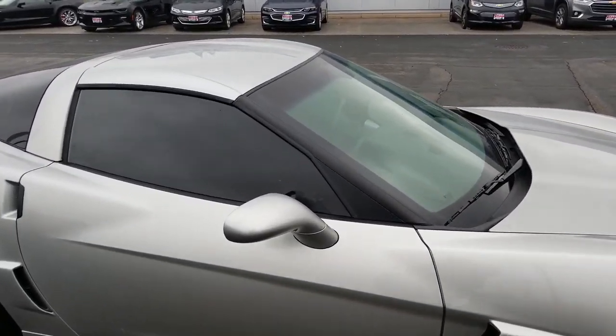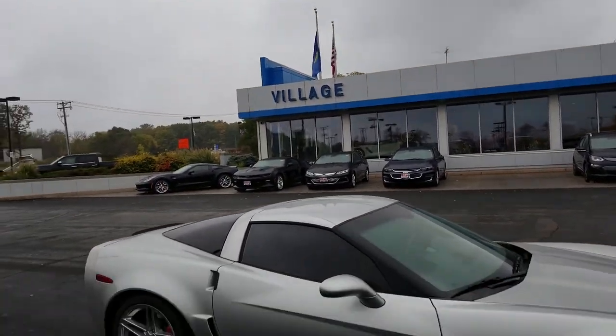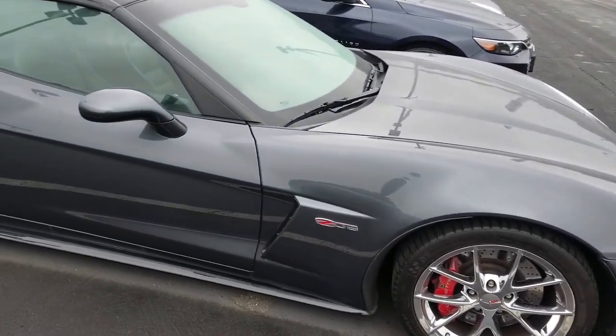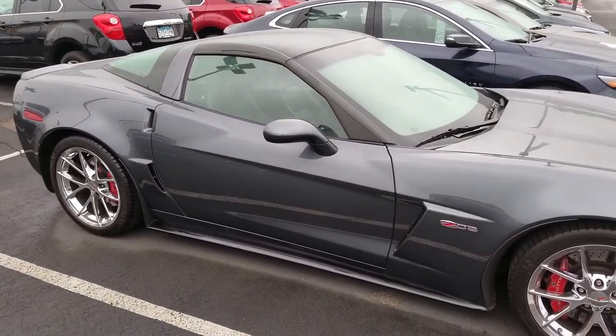Greetings YouTube community, it's the family car guy. I'm out here with the Z06 at Village Chevrolet in Wayzata, Minnesota, doing a little bit of window shopping. Somebody just looks like they're trading in a cyber gray Z06.